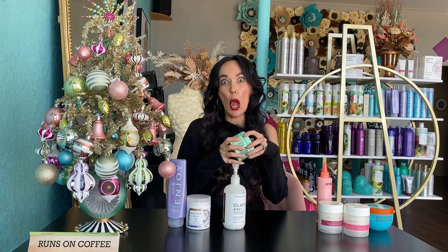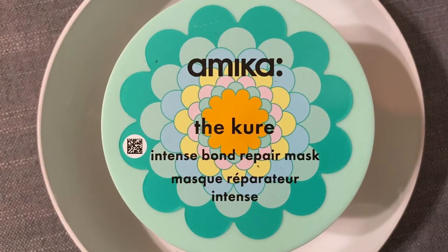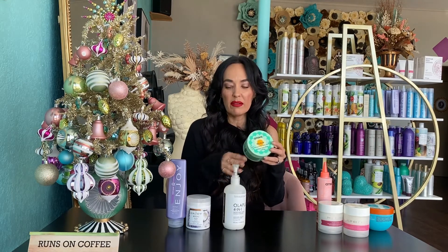My other favorite is the Amica. Oh my gosh, it smells so good — it's almost gone! It smells really, really yummy. The most popular smell was the Amica, the Cure. I loved it for very thick, coarse hair, and for medium to thick pre-lightened hair that's breaking. These three are my top picks for breakage.